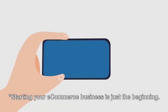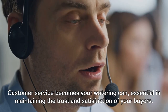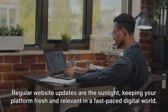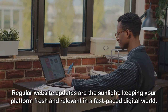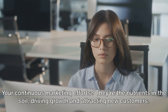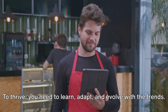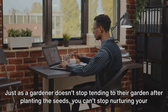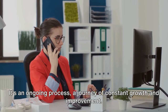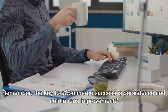Starting your e-commerce business is just the beginning — it's like planting a seed. The real work begins when it's time to nurture the sprout into a flourishing tree. Customer service becomes your watering can, essential in maintaining trust and satisfaction. Regular website updates are the sunlight, keeping your platform fresh and relevant. Your continuous marketing efforts are the nutrients in the soil, driving growth and attracting new customers. The e-commerce landscape is ever-changing, so you need to learn, adapt, and evolve with the trends. It's an ongoing journey of constant growth and improvement, and the key to success is persistence and continuous improvement.